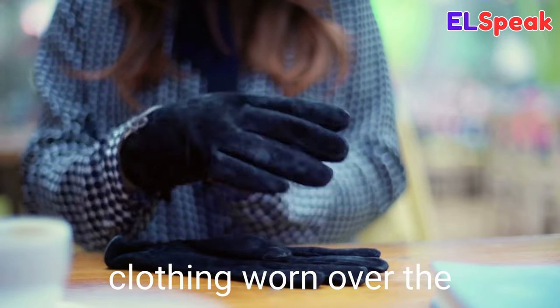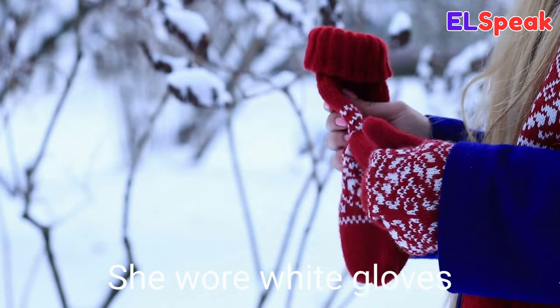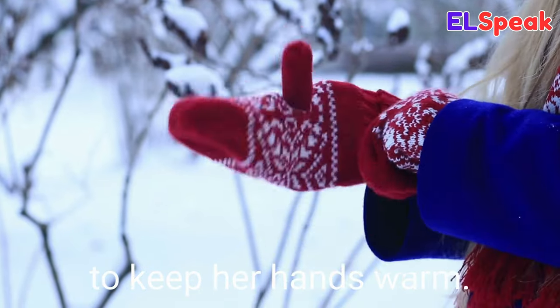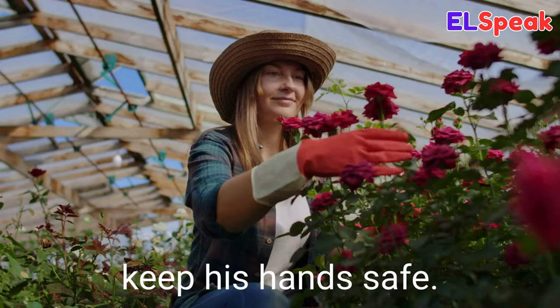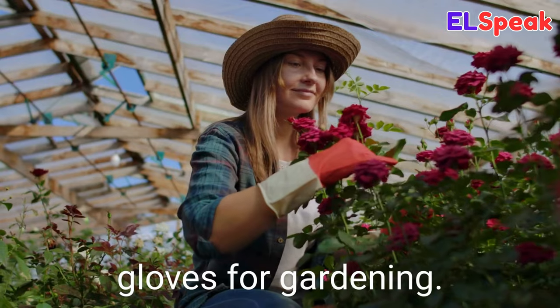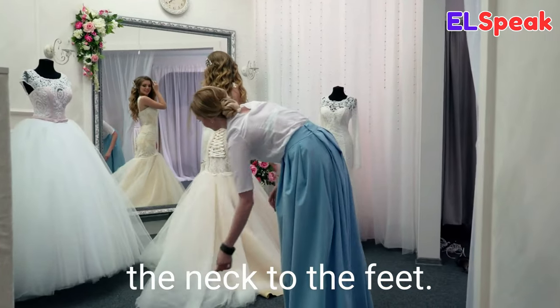Glove. Glove is a piece of clothing worn over the hands to provide comfort, protection, or warmth. She wore white gloves to keep her hands warm. He was wearing protective gloves to keep his hands safe. The girl wears red gloves for gardening.